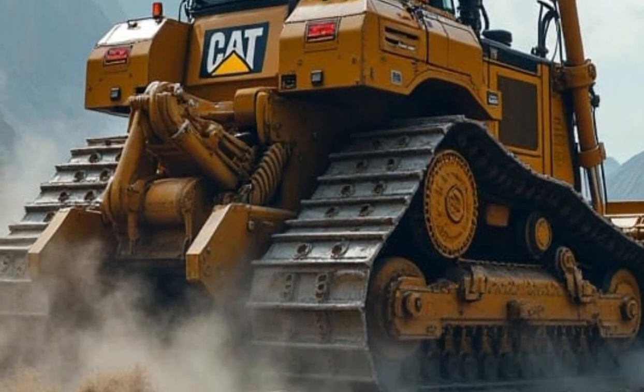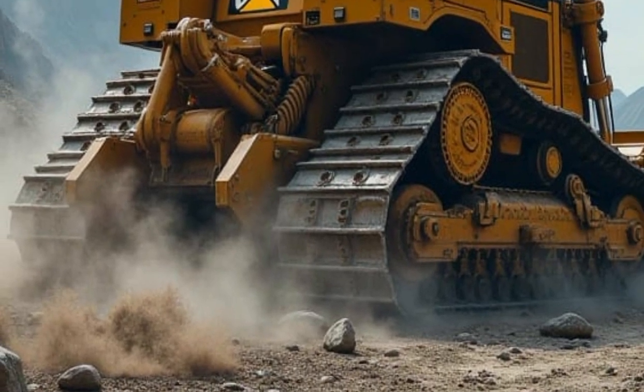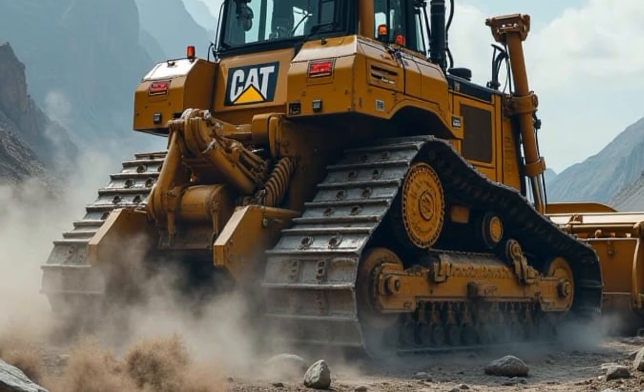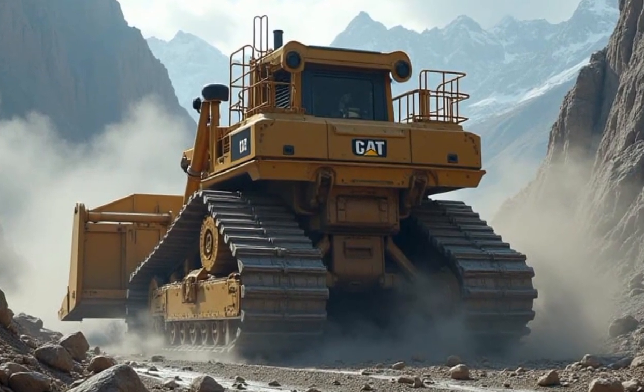The Caterpillar D11 is a long-term investment built to last. Its durable design ensures minimal downtime and reduces maintenance costs. Thanks for tuning in to Car World — make sure to subscribe for more exciting reviews and updates on the latest in heavy machinery and automotive technology.